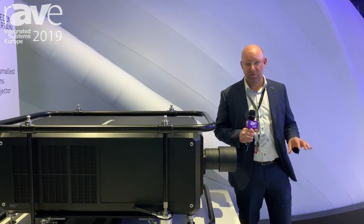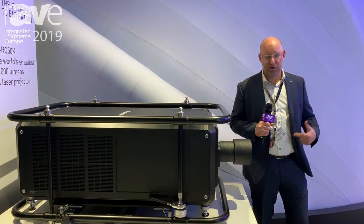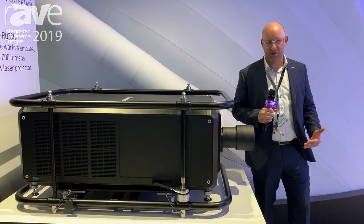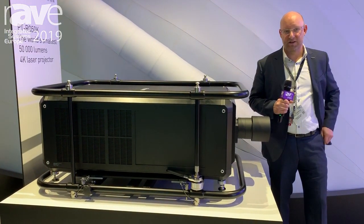This is using a 1.4 native 4K resolution chipset, so it's really designed for large venue applications in auditoriums and presentation spaces, but also in 3D mappings up to stadium size events.